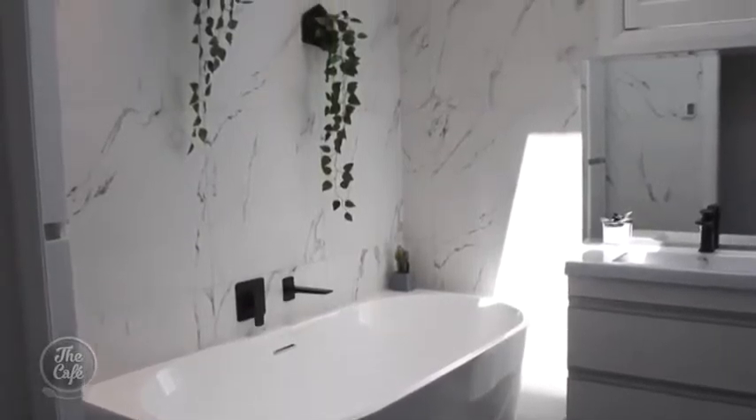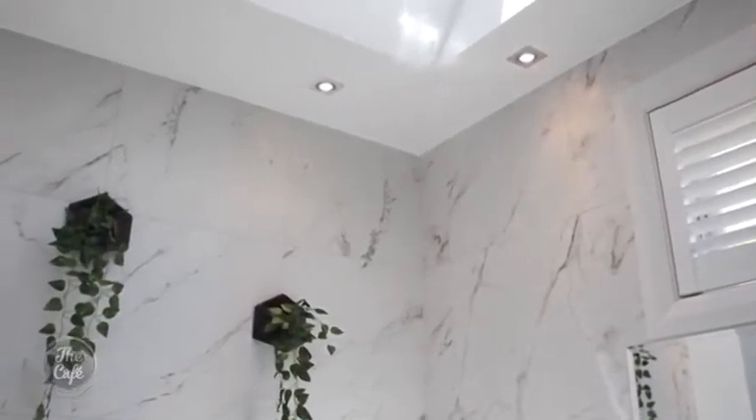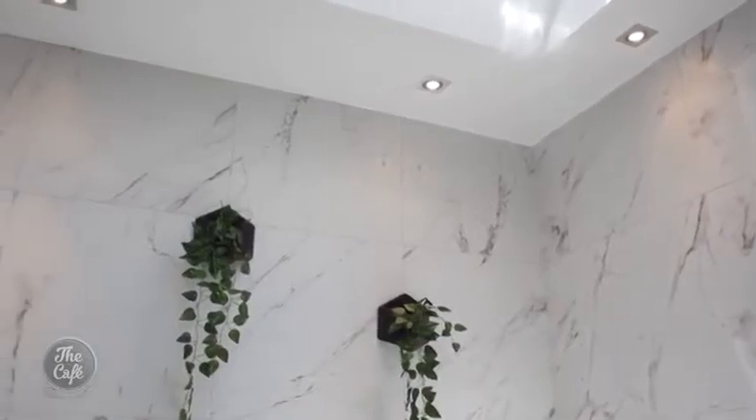On the wall, Andrew used a tile called Stone Marble Satin, which retails at around $100 per square meter. On the floor, he used a tile called Timeless Charcoal Mat, which retails at half the price — making it more cost-effective to tile floor-to-ceiling.